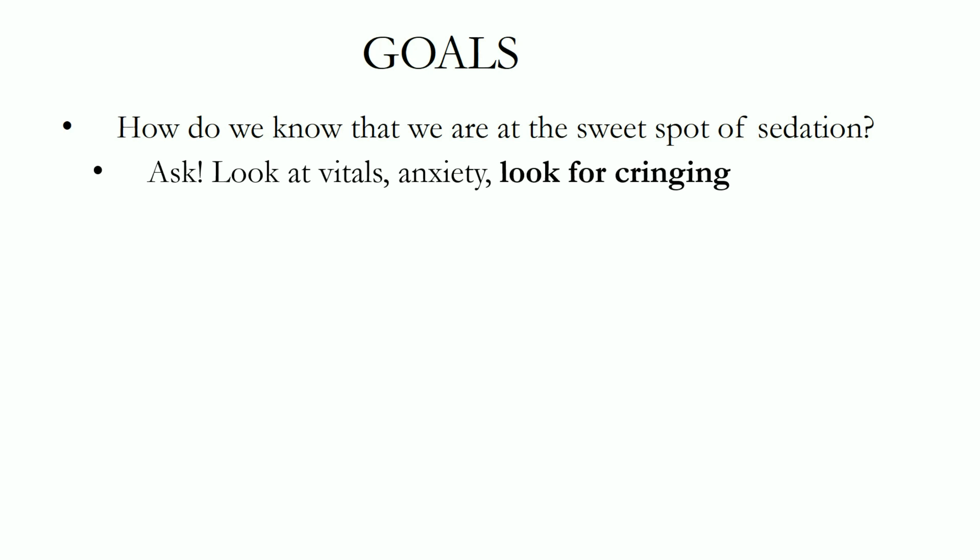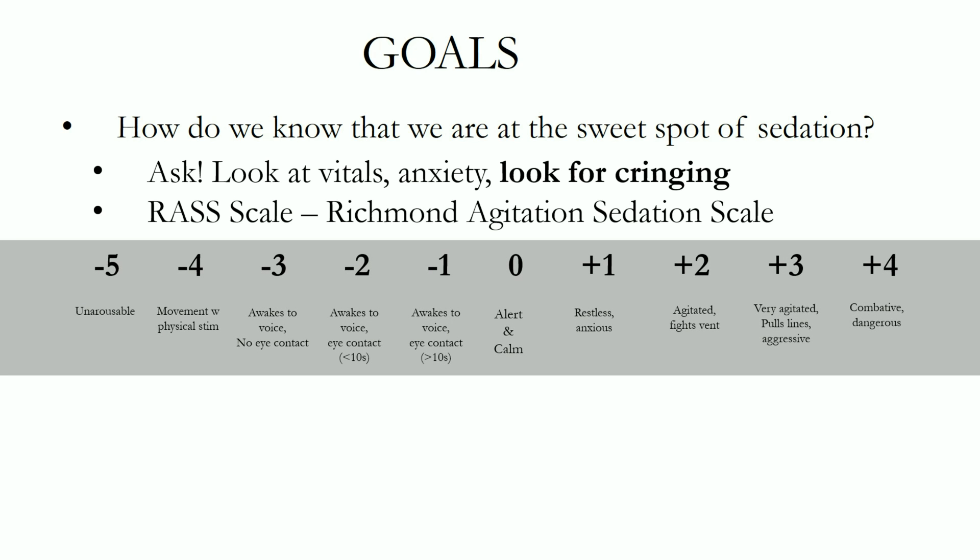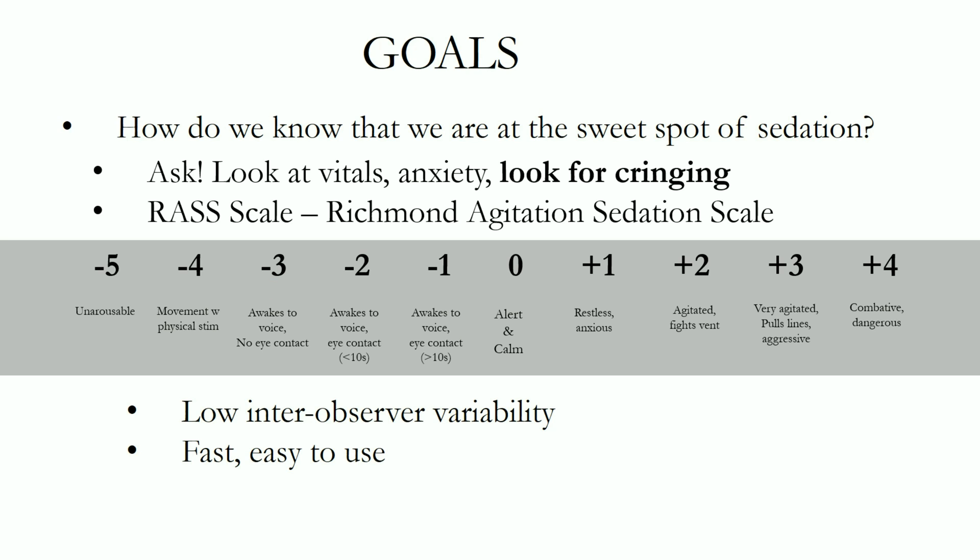The most common way of assessing ICU sedation is the Richmond Agitation and Sedation Scale, or RASS. RASS starts at zero — zero is alert and calm. From here, increasing levels of sedation cause the score to become more negative, while increasing levels of agitation make it more positive. At minus one, a patient will awaken to voice and maintain eye contact for at least 10 seconds. Distinguishing minus one from minus two is a patient who awakens to voice but maintains eye contact for less than 10 seconds. At minus three, a patient will awaken and move but will not make sustained eye contact. RASS score has been shown to have low inter-observer variability and is fast and easy to use.